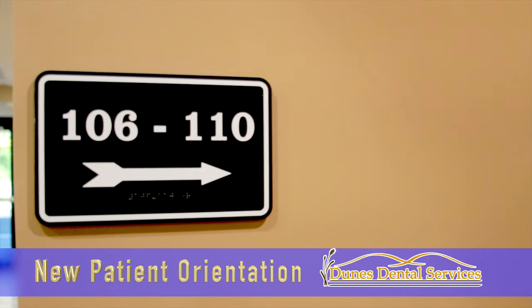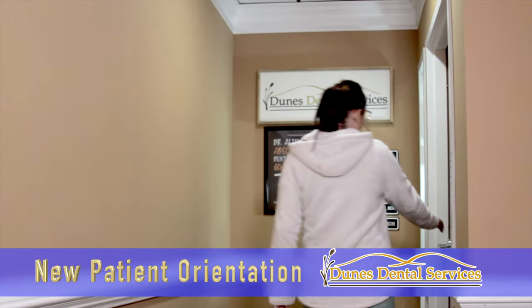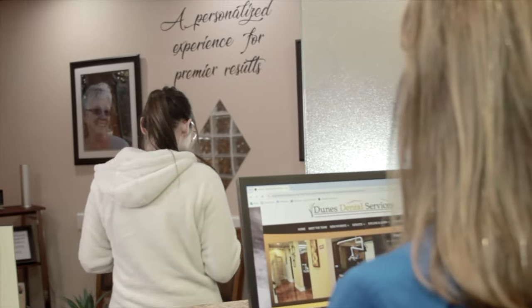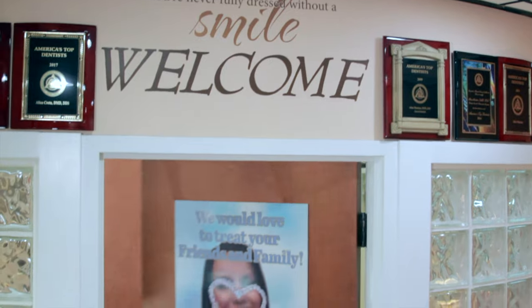As soon as you enter our office, you'll be greeted by our front office team, who will also review your paperwork with you. Welcome to Dunes Dental Services, Dr. Alina's office. Hi, I'm Sammy. I'm here for a new patient exam. Hi, I'm Jennifer. Welcome. Once completed, you'll be taken in the back by one of our dental assistants.